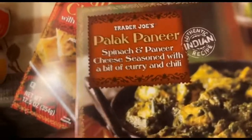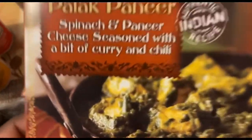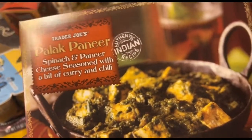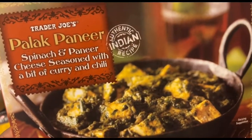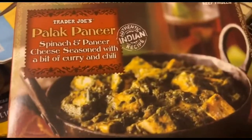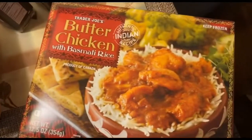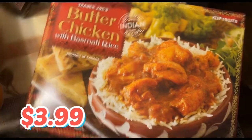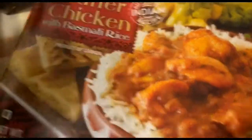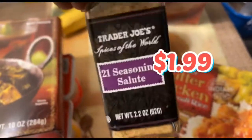These are two more items I wanted to check out this week. The palak paneer — I'm probably saying it wrong, but I do like things that have paneer in it. It's like an Indian vegetarian staple. Paneer is a type of cheese, and I believe it's going to be delightful. The butter chicken is a very popular frozen item that people tend to rave about at Trader Joe's, so I wanted to try it.